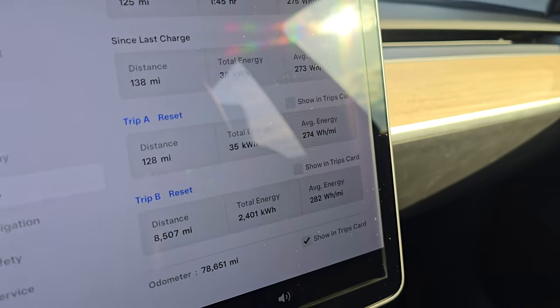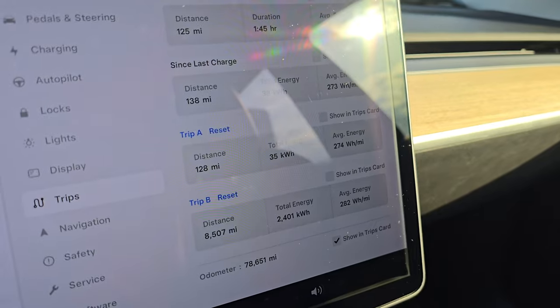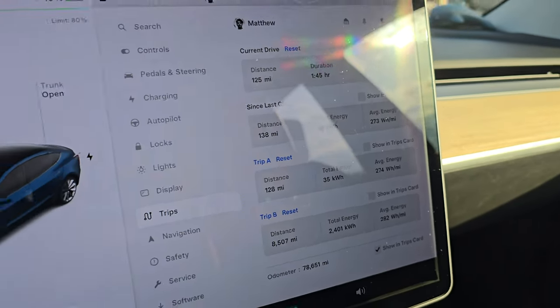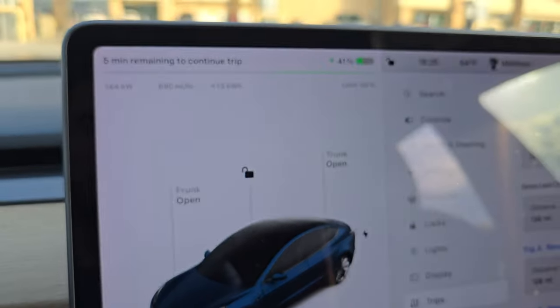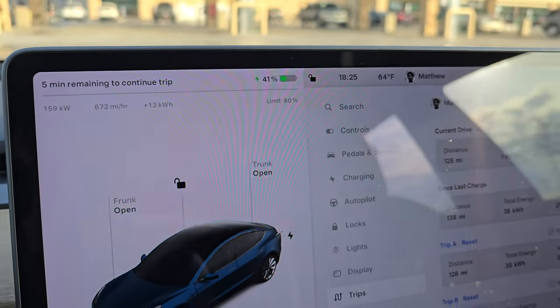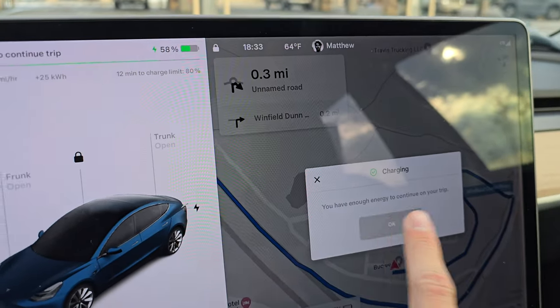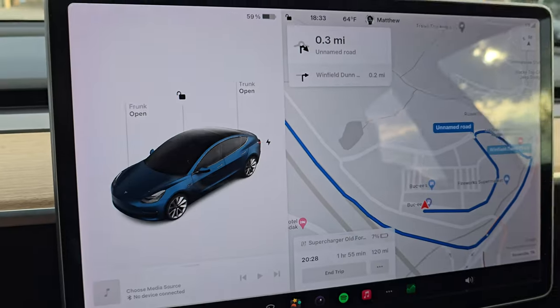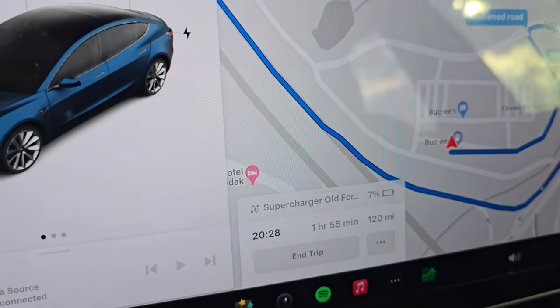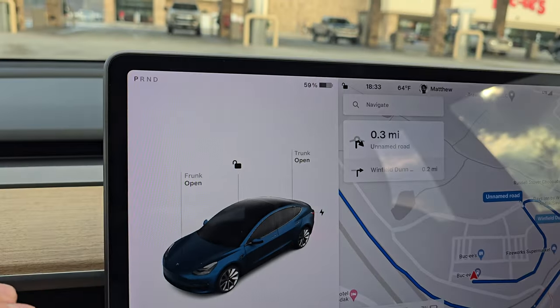Quick correction: 274 watt-hours per mile is actually around 3.5 miles per kilowatt-hour, not four — still not bad. We're at 41% now charging at 162 kilowatts with five minutes remaining. The car just told us we have enough charge to continue. Let's unplug — the car says we'll get to the Old Fort supercharger with 7%. Let's get going.